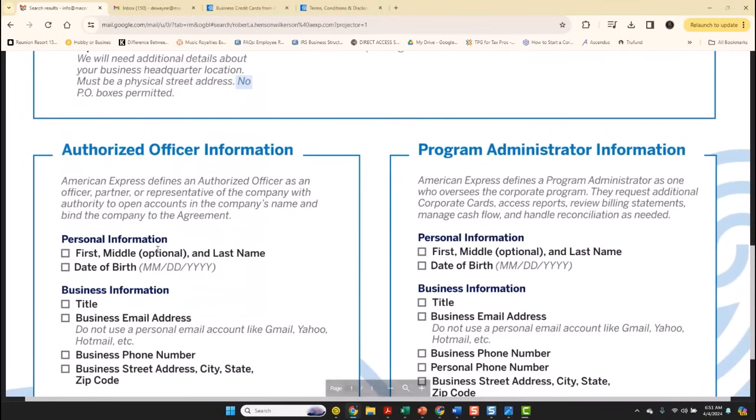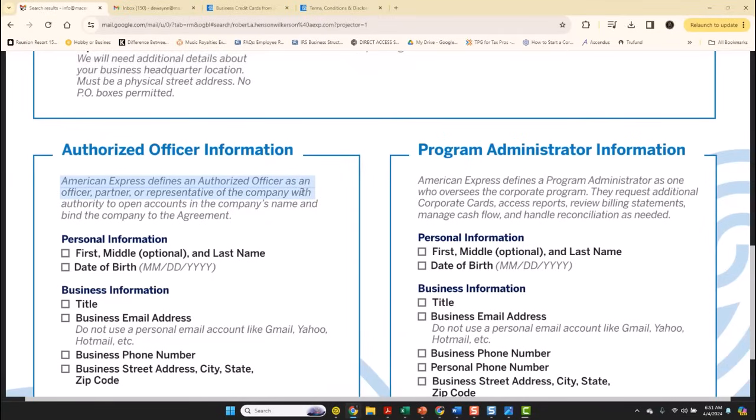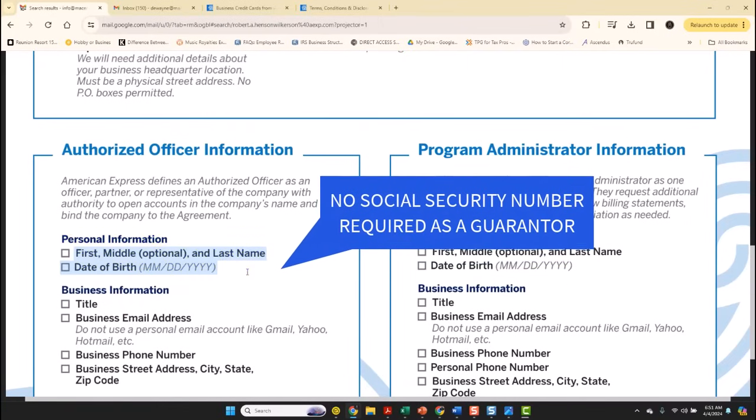When we go to the authorized officer section, it will say American Express defines an authorized officer as an officer, partner, or representative of the company with the authority to open the account in the company's name and bind the company to an agreement. Under personal information it asks for first name, last name, and date of birth — it doesn't ask for your social.